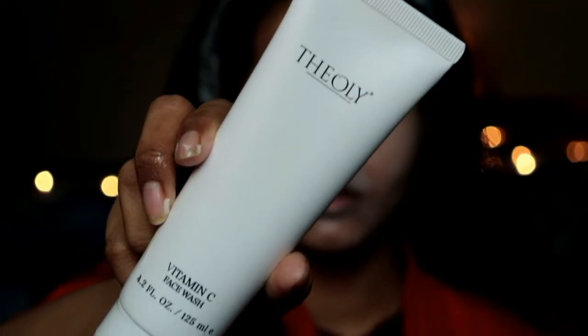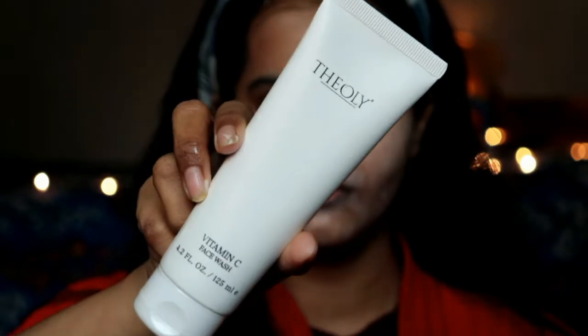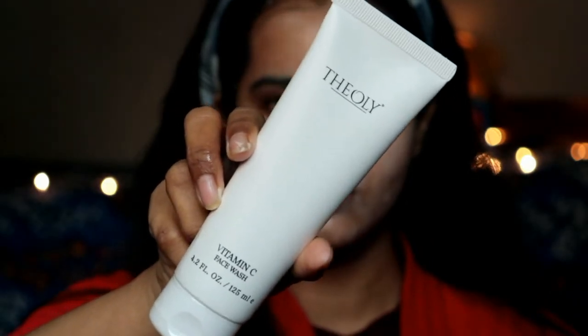Today I am going to talk about the T Olay vitamin C face wash. First, let me talk about the packaging. I love the packaging because it comes in a basic white tube which is very sleek and classy. There are no colors on it — it is totally white with a basic matte white finish. So I love the packaging because it looks so classy.